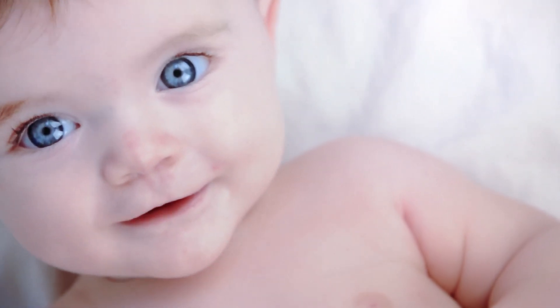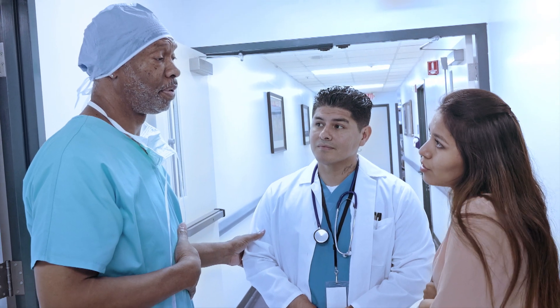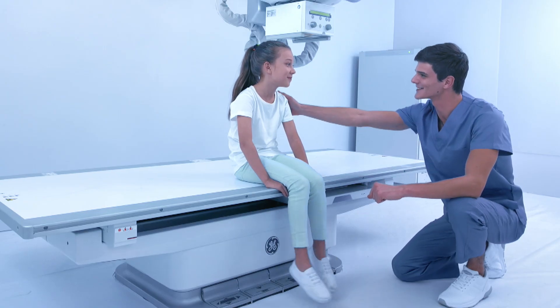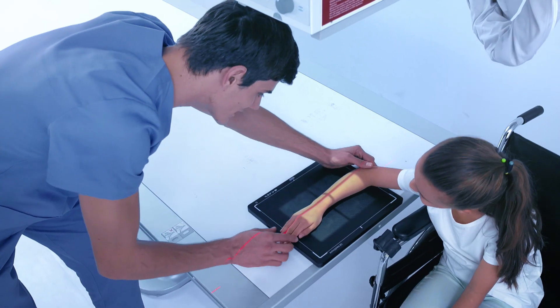First impressions matter, and just like first impressions with people, the first X-ray image helps set patient care in motion. We believe X-ray imaging should give you the clinical confidence you need, here and now, and right from that very first image, so that you can focus on your patient.